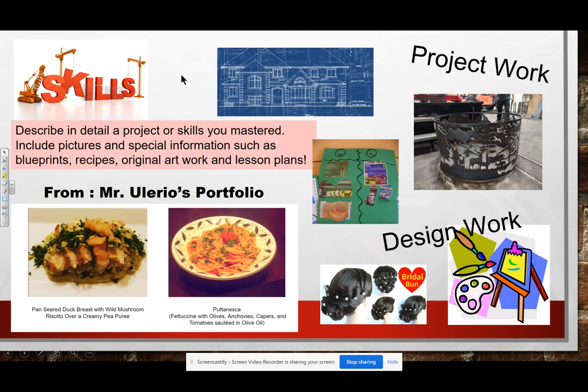Some skills you can include in your portfolio, whether it's online or on paper: describe in detail a project or skills that you mastered. Include pictures and special information such as blueprints, recipes, original artwork, and lesson plans. Thank you to Carlos for allowing me to use something from a portfolio he did for FCCLA — it shows a picture of items he created and prepared, along with an explanation of what it is. Project work like welding: if you did a welding project in Mr. Milan's class, please put that in. Or if you designed a lesson plan in Mrs. Job's class, please put that in.